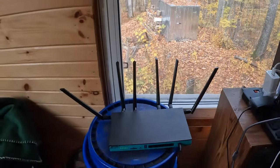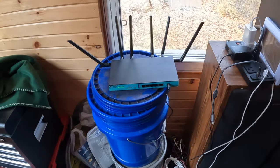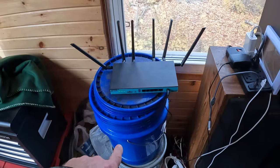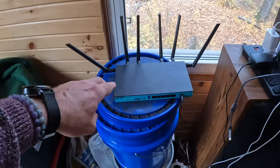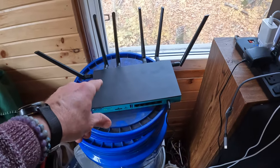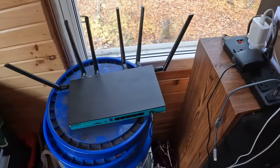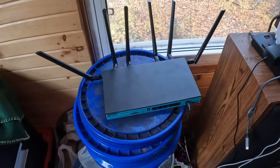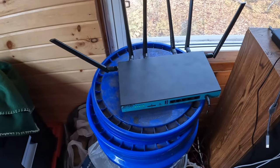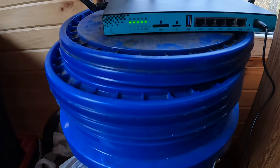Here's the router — I've got it set up temporarily on these plastic buckets. It just came in the post along with the aerials and a power bar. You plug it in, screw the aerials on, turn it on, and when you get five lights you've got internet.